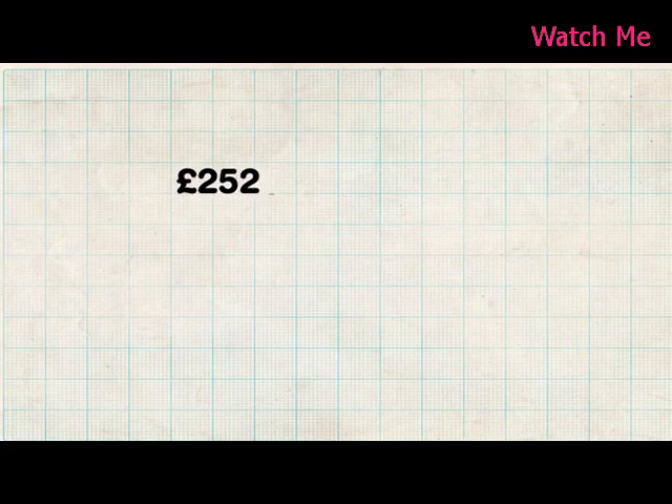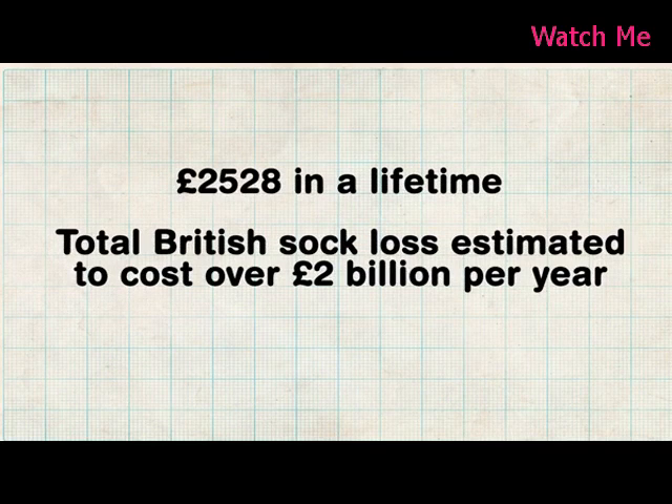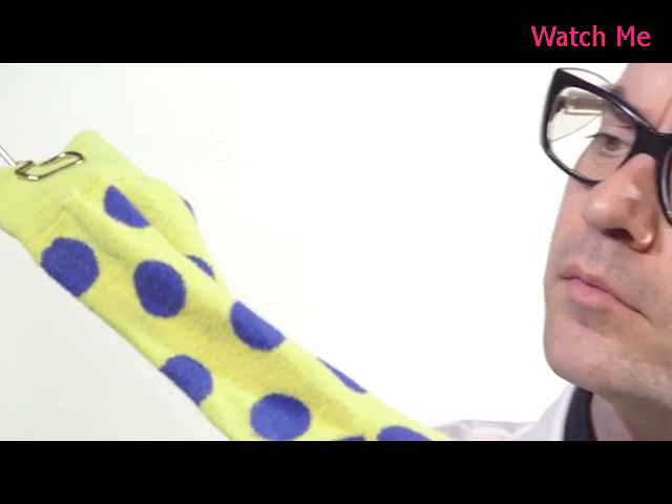Costing us a whopping £2,528. So where do those odd socks go?